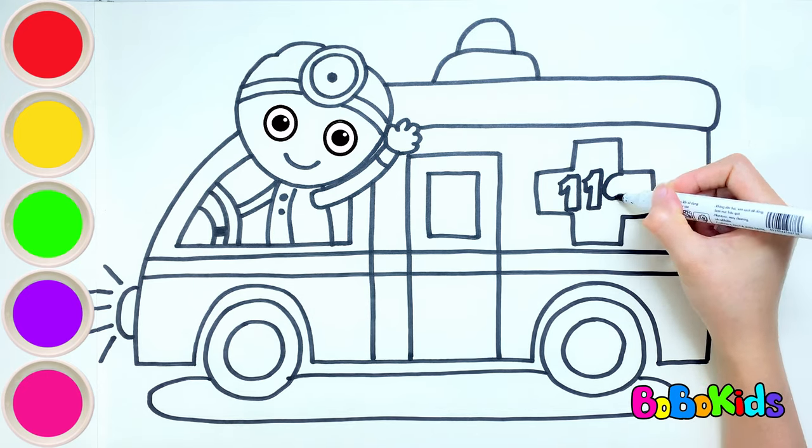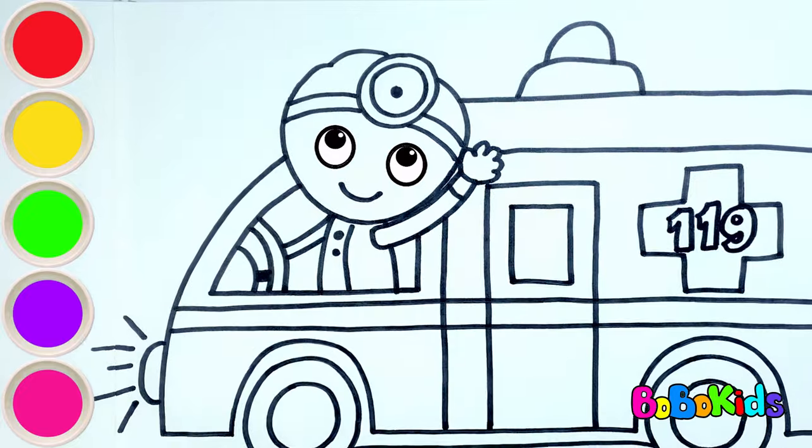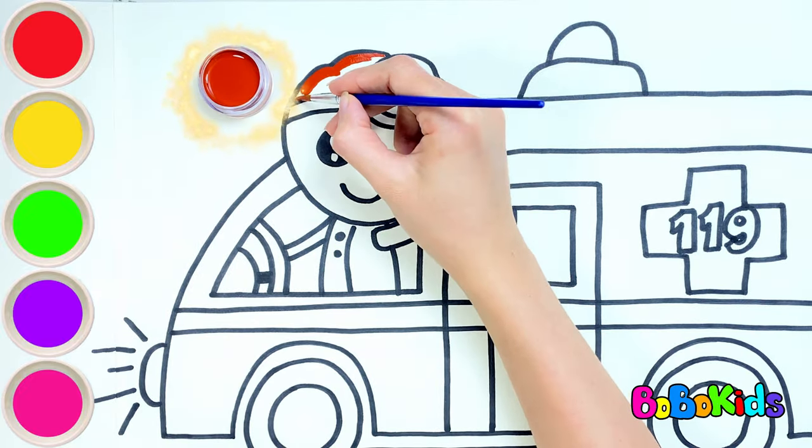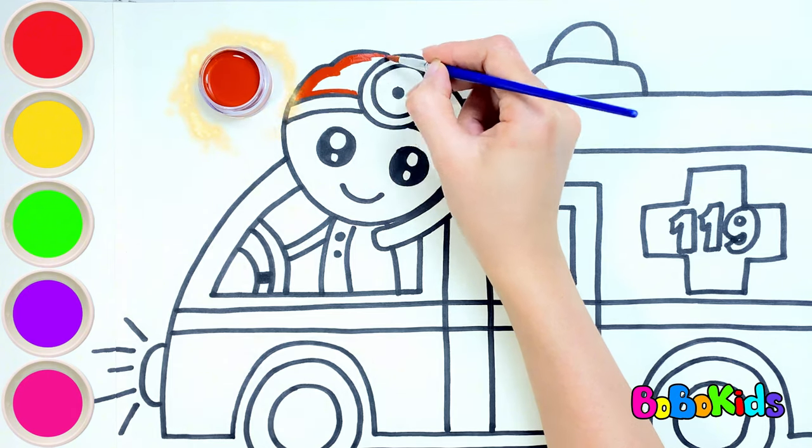Now let's color together. Brown — the doctor's hair is brown. What color is your hair?